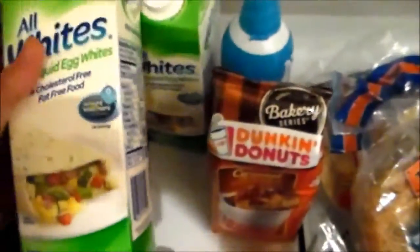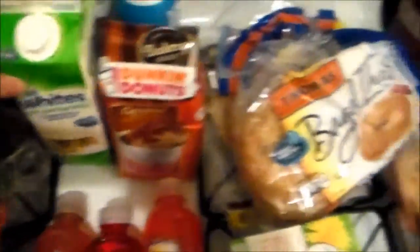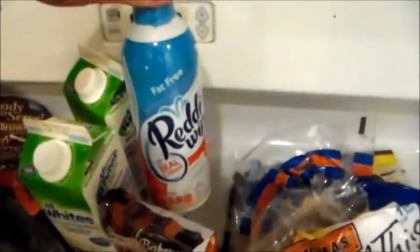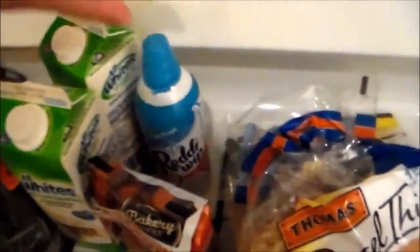And of course you gotta get your egg whites. I eat a lot of egg whites so I got two big cartons. I heard some really good reviews on this caramel coffee cake coffee, so I'm excited to try that. I got some fat free cool whip — sometimes I put a little bit in my coffee or use it with the ice cream.